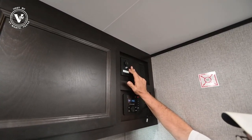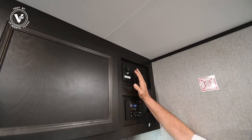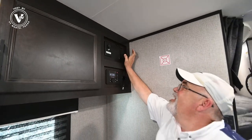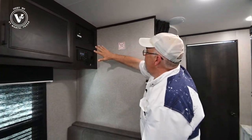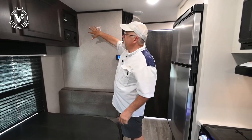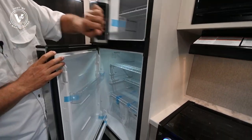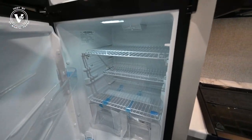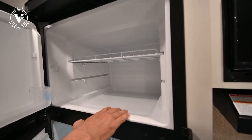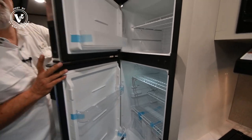I get a lot of calls from folks at the park saying they can't get TV signal. Did you push your button? Then they get signal. You can mount a nice 32-inch TV up here on a swivel. This particular model has a 12-volt refrigerator — look at the volume in there. You can fit a lot of groceries in there. For a family of four, this is a great size trailer.